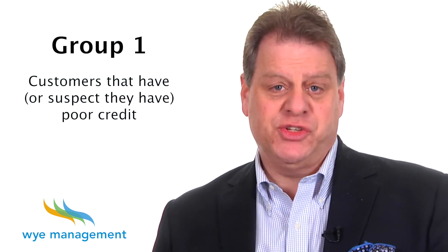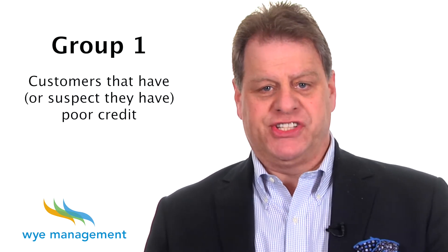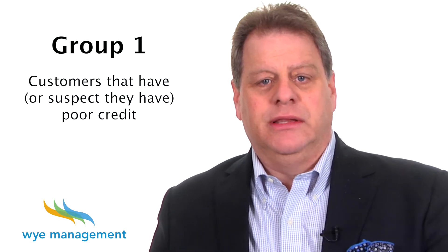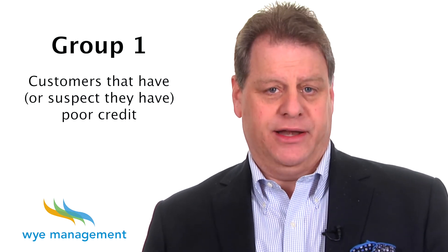Here's the breakdown. Group 1: Customers that have, or suspect they have, poor credit. This customer would love the opportunity to establish a pre-approval at the beginning of the purchase experience so as not to waste a salesperson's time and to avoid the potential embarrassment that comes from spending three or four hours with the salesperson only to learn that they're declined for credit.